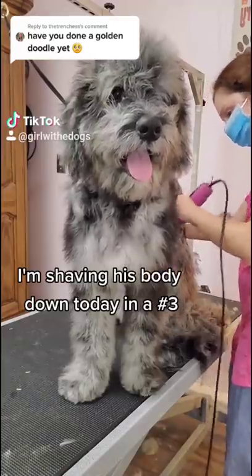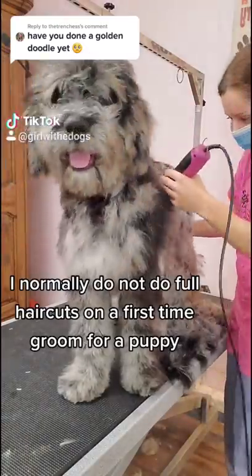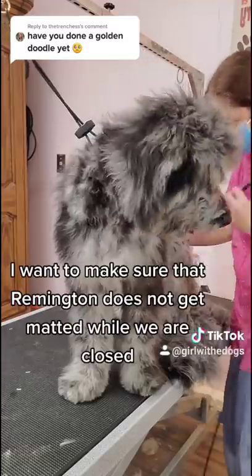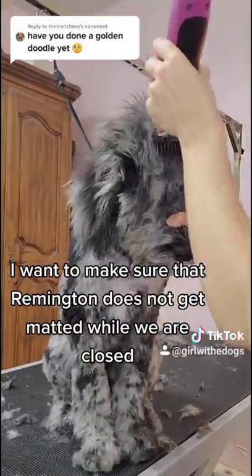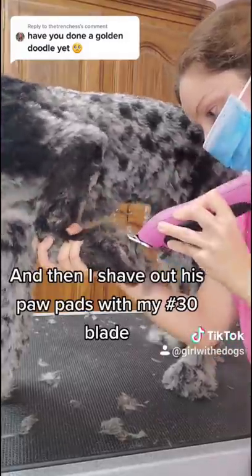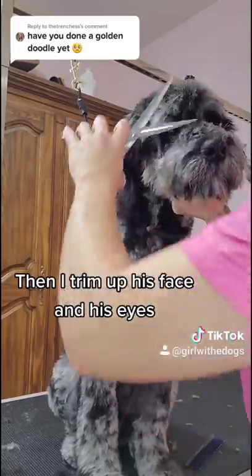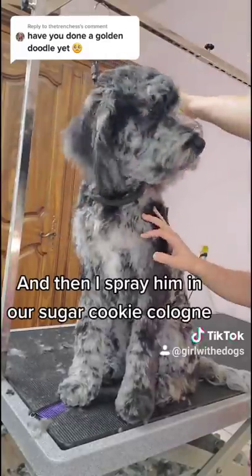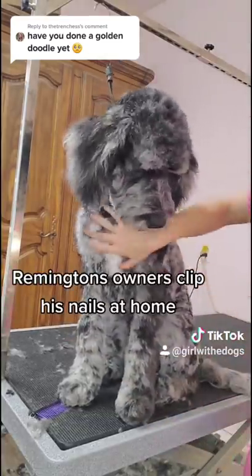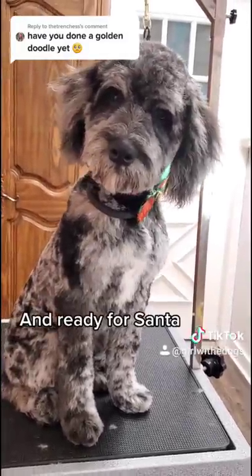I'm shaving his body down today in a number three. I normally do not do full haircuts for a first-time groom on a puppy, but because we are going back into lockdown, I want to make sure that Remington does not get matted while we are closed. I'm shaving his head with my comb and then I shave out his paw pads with my 30 blade. Then I trim up his face and his eyes and spray him in our sugar cookie cologne. Remington's owners clip his nails at home and this cute little puppy looks great in his big boy haircut and is ready for Santa.